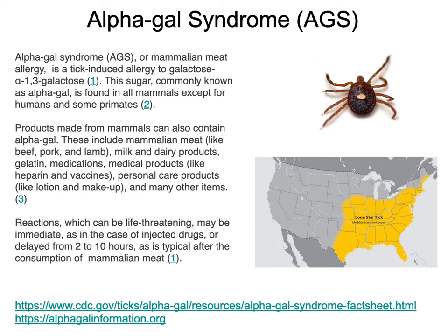Alpha-gal syndrome is kind of like the Lyme's disease of the South, originally. It is an allergy that is transmitted by a tick bite, though there are additional vectors that are believed to cause alpha-gal syndrome. Alpha-gal syndrome is an allergic reaction to alpha-galactose, which is a sugar, abbreviated as alpha-gal.